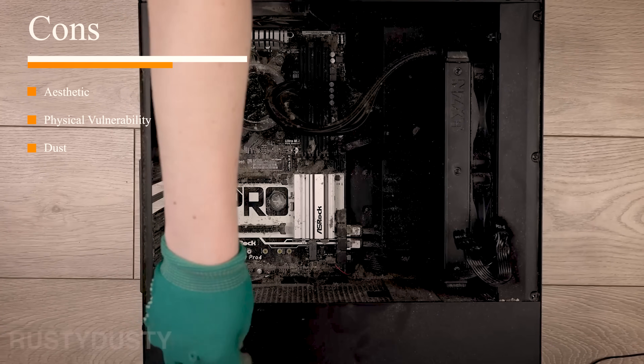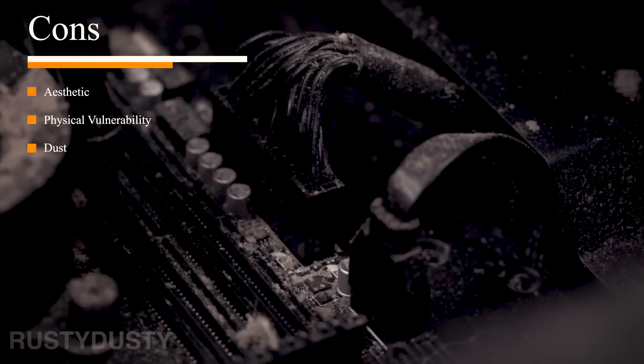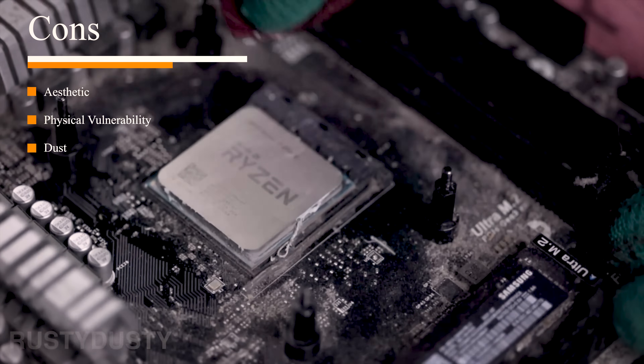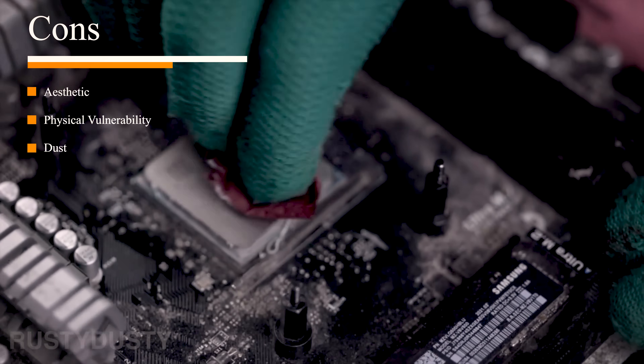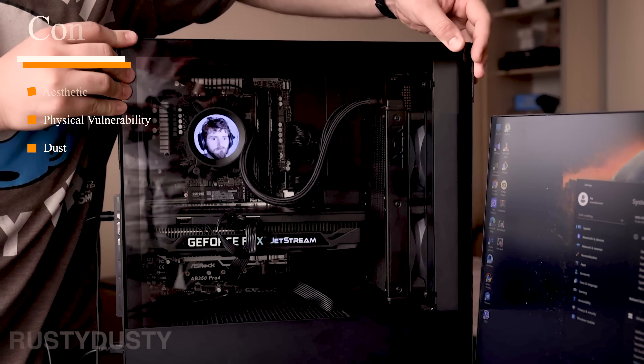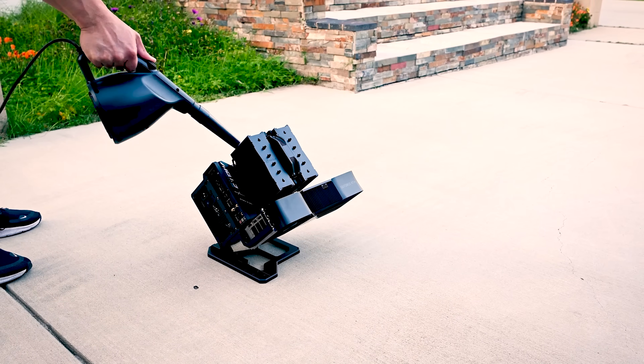One of the bigger problems with going caseless is the enemy of all electronics: dust. You do not want dust buildup inside your PC, especially on your components. Dust can cause all kinds of issues — more heat being produced and potentially short-circuiting or frying your components. Having a properly ventilated case can absolutely keep the dust out and makes cleaning easier. Going caseless means all the dust that settles on your desk is also going to settle on that PC.